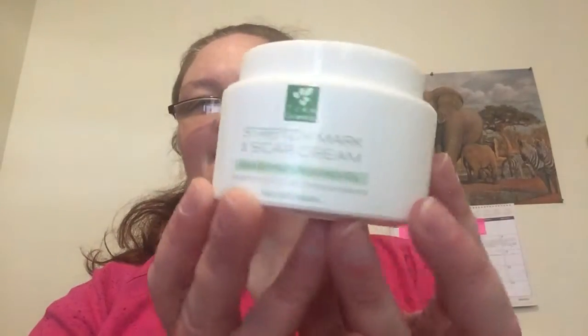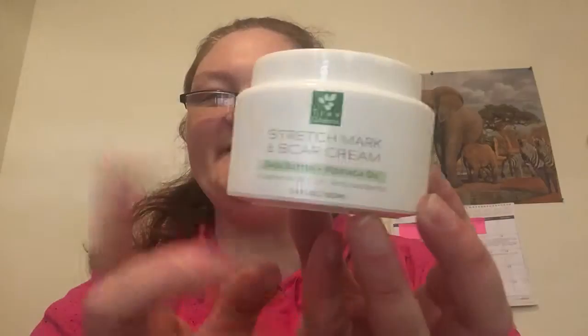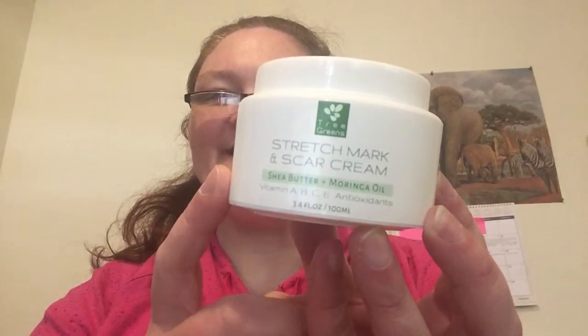Hi, welcome to another edition of Beauty Trade Review. I'm going to be demoing a couple products today. The first one is the Tree Green Stretch Mark and Scar Cream. It's citrus scent. Retails for $19.99.